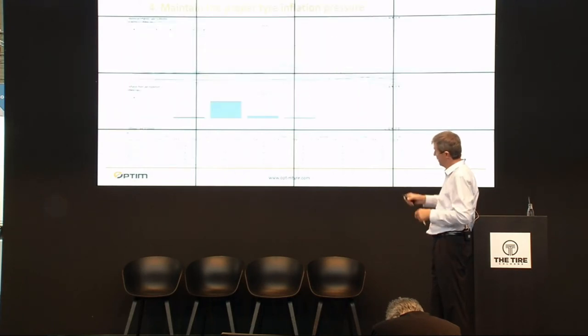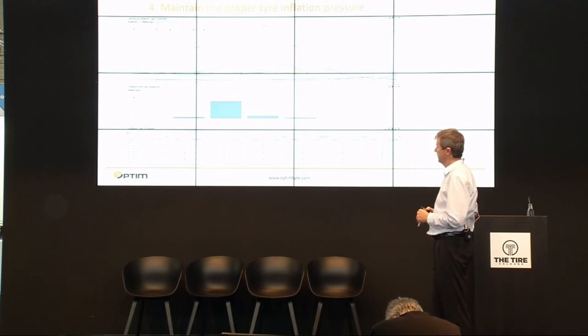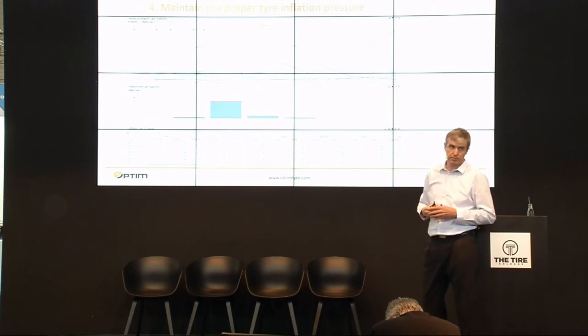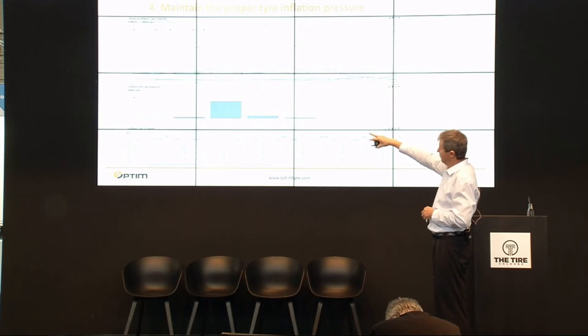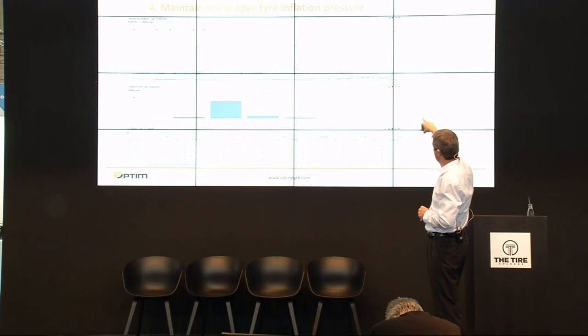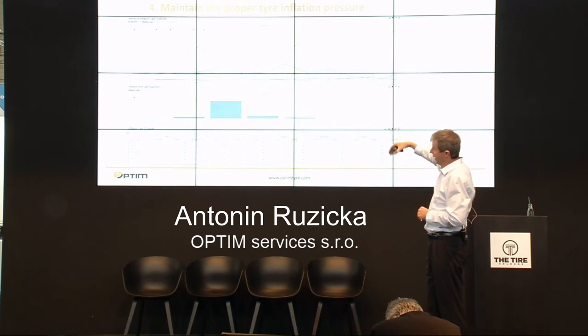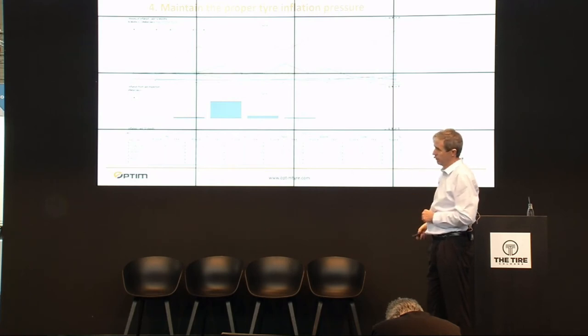With our tire management system, you can see the development across your fleet. For example, the red line shows inflation as a percentage — comparing current pressure to recommended pressure. You can see that starting in May 2017, only 40% of vehicles or tires had the correct pressure. It took this company about one year to get properly inflated tires up to 90%. We can go deeper in analytics, but the most critical point for tires is really to maintain proper inflation.